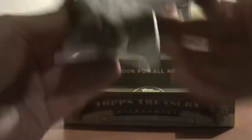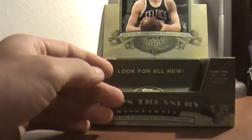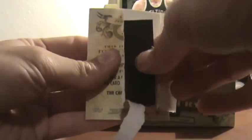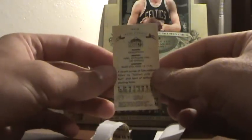Last pack, then we'll do the rip card. We got Jerry West number 299 — so we'll go ahead and rip that right down the middle. It is an Allen Iverson, 20 of 999. So that's pretty sweet.